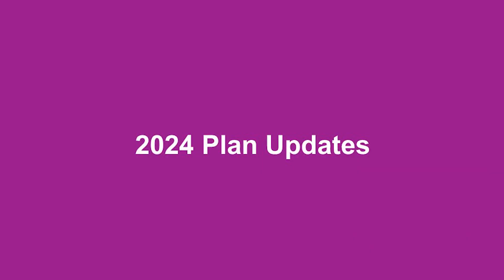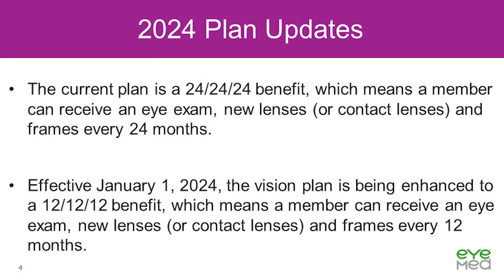Our first topic is plan updates. We have new 2024 plan updates to share. The current plan is a 24-24-24 benefit, which means a member can receive an eye exam, new lenses or contact lenses, and frames every 24 months. Effective January 1st, 2024, the vision plan is being enhanced to a 12-12-12 benefit, which means a member can receive an eye exam, new lenses or contact lenses, and frames every 12 months.